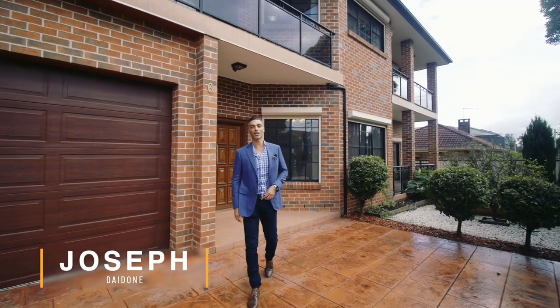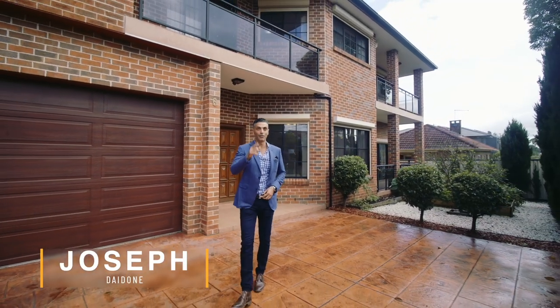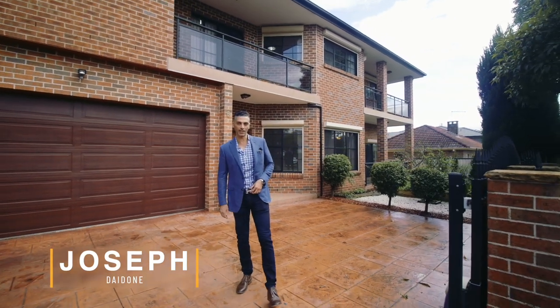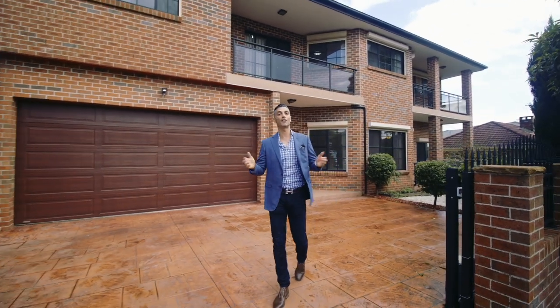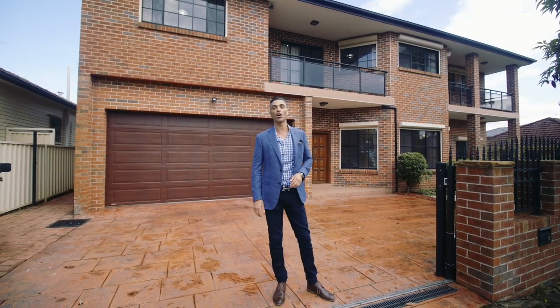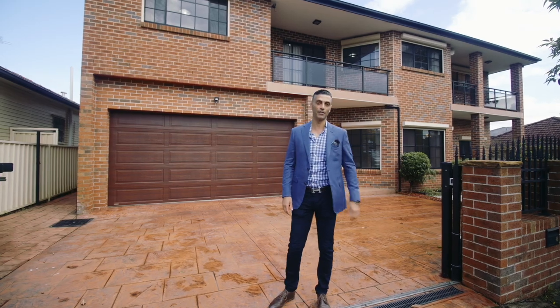Hi guys, Joe here from Philip Dunham Realty. Have I got a surprise for you. Behind me is this immaculate two-story home fit for a king, standing on approximately 512 square meters of level land and with a massive 20 meter frontage. This quality home offers luxury, space and convenience.